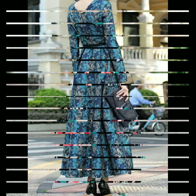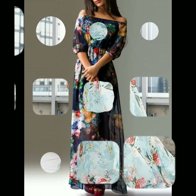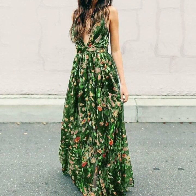For more such videos and collections, you can visit my channel and check the other collections there. My channel is all about ladies fashion trends and ladies dress designs, so I hope that you will love my channel too.